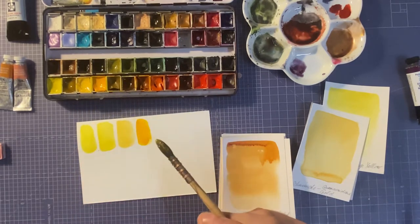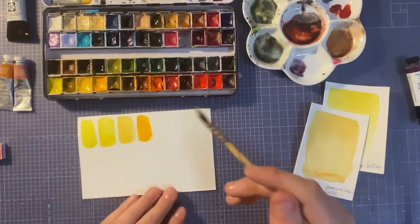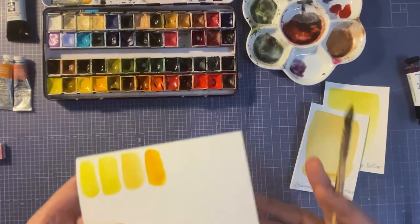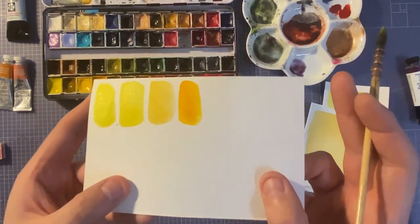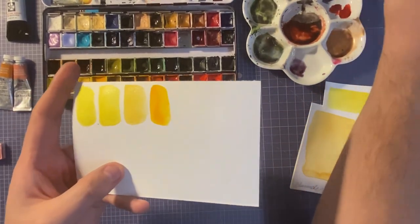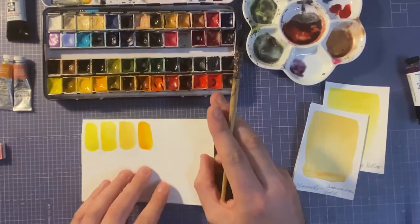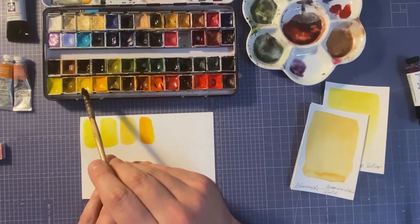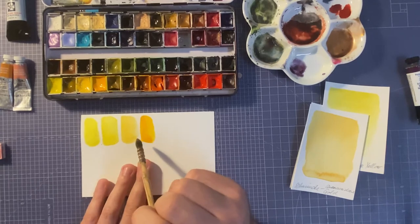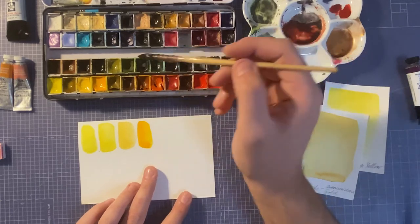That's New Gamboge, also by Schmincke — a nice, darker yellow. I can see myself using it a couple of times. If I had to say: Turner's Yellow is an essential, and New Gamboge is complementary to that. It just depends on how much you want to spend on your paints.